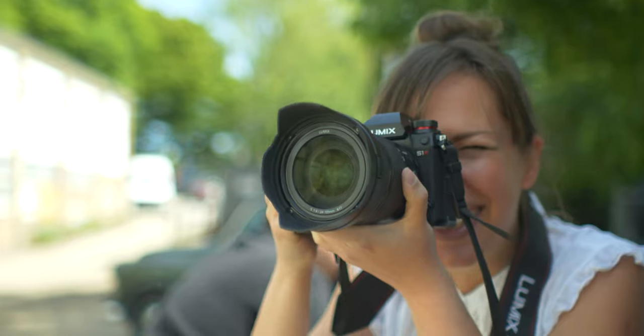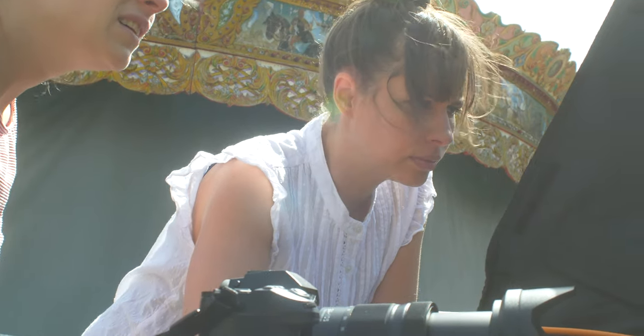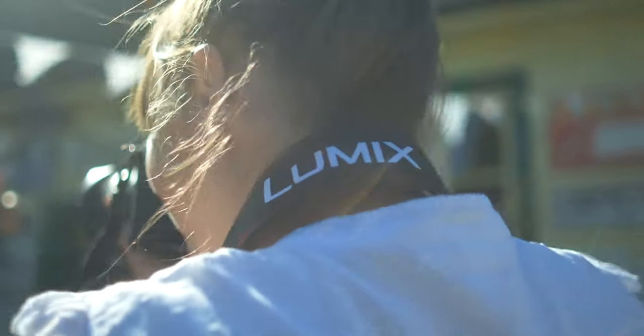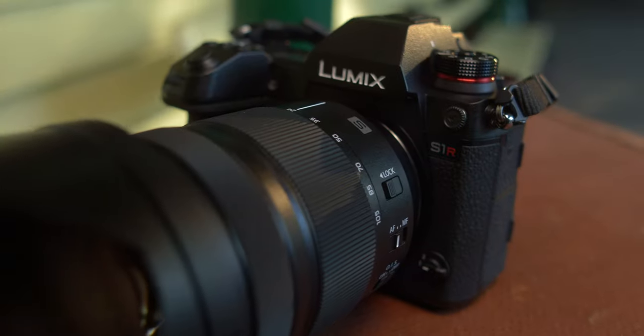The file size makes such a difference — it means that I no longer have to provide the client with portrait and landscape versions of shots. There's easily enough to be able to crop in for all their needs. As a fashion photographer on a fast-paced kids shoot, I need to trust my camera, and I trust the Lumix S1R.